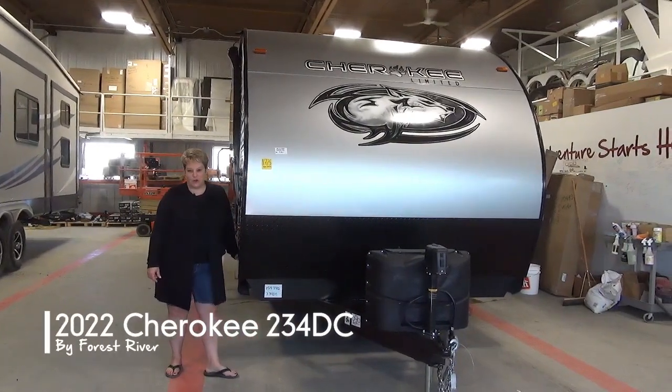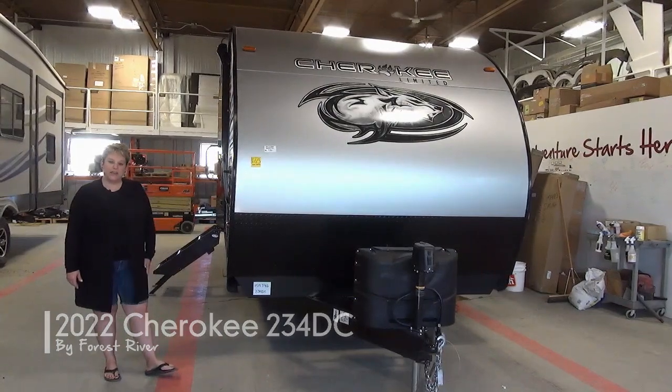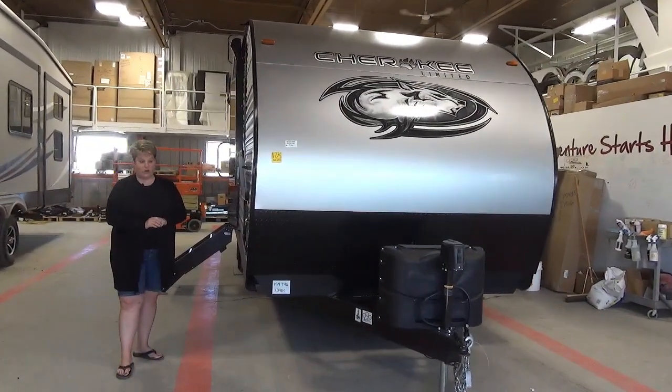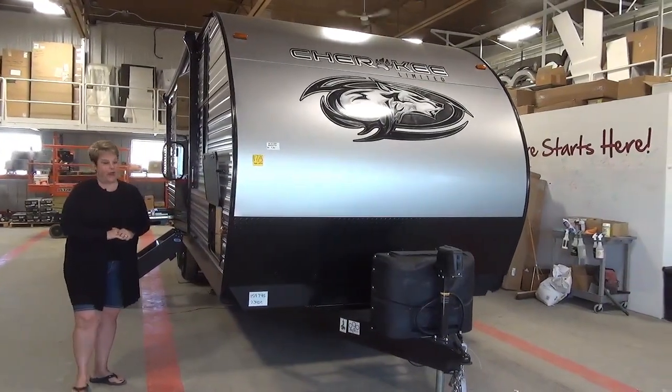Hi, Tammy here from Miner's Leisure World. Come join me on this walk-around tour of the 2022 Cherokee 234 DC. This is a one-slide couples coach, very spacious, weighing in at only 5,700 pounds dry.